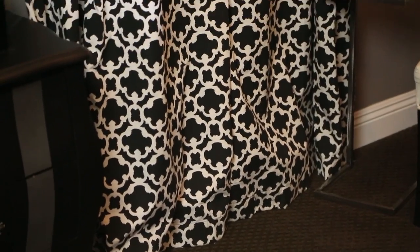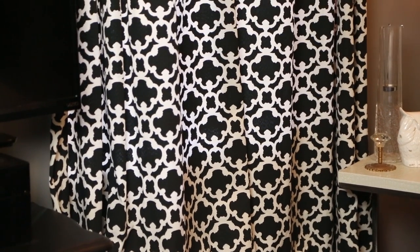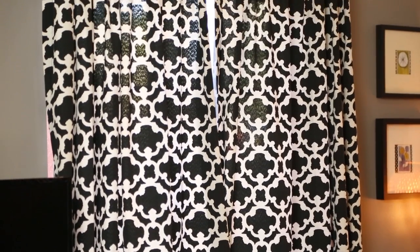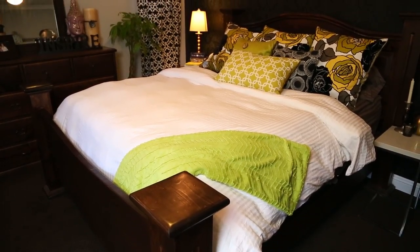So what you want to do is find a pattern that inspires you. In this room, we chose the curtains, which is a beautiful black and white print, and that goes very well with the rest of the decor. So what we did was we added a neutral comforter to balance it out. If you stick with neutrals with one material, then you can add a pattern with another — that's going to add a lot of dimension and texture without overdoing the look.